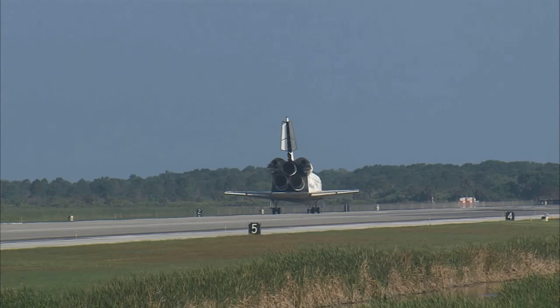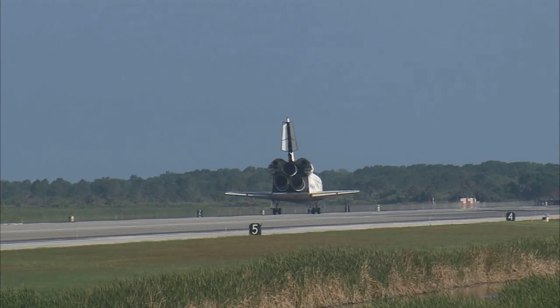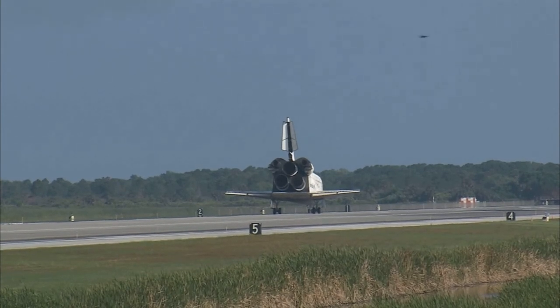It was a great mission. We enjoyed it. We enjoyed working with you and all the teams in mission control. And we're glad that the International Space Station is stocked up again. Thanks a lot.